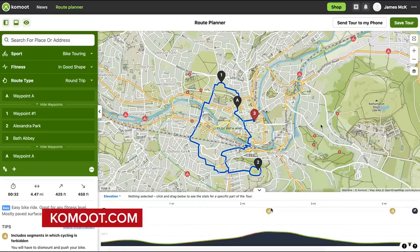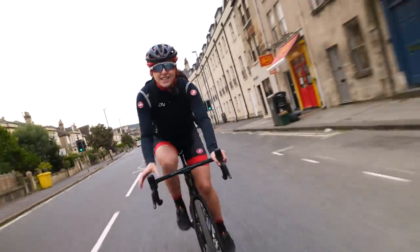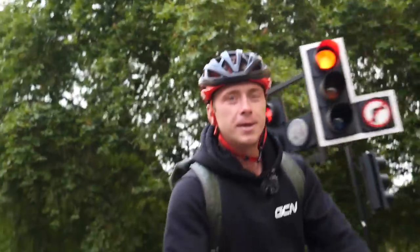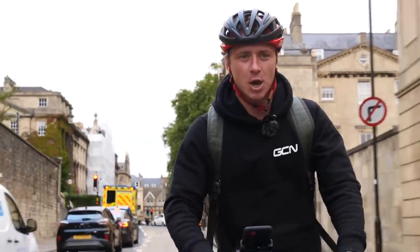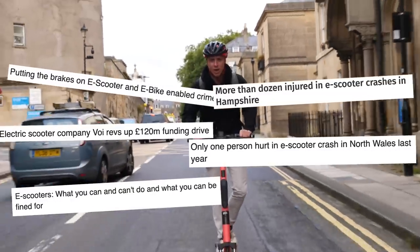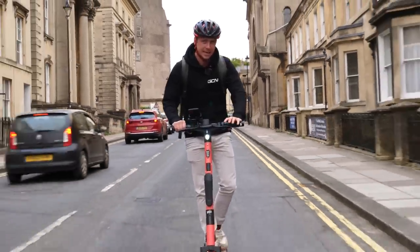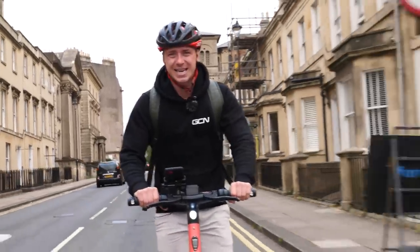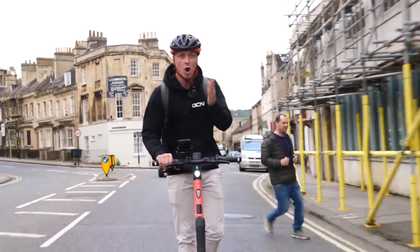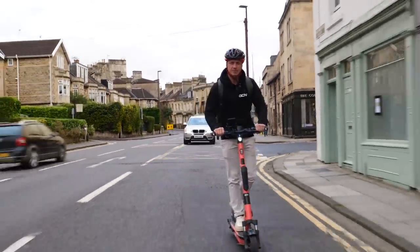I planned my route on Komoot. I put in all four points of interest and it's given me a route — 7.3 kilometers long, and it says it's going to take me around 30 minutes, but I think I can go a little bit quicker than that. I'm a little bit behind, but I'll catch up. Why have I chosen an e-scooter? E-scooters have been hitting the headlines over the last couple of years, trying to make cities less congested and greener. Here in Bath, over the last 10 months, there's been 625,000 miles of riding, and over 225,000 people have used them. E-scooters seem to be a thing of the future.